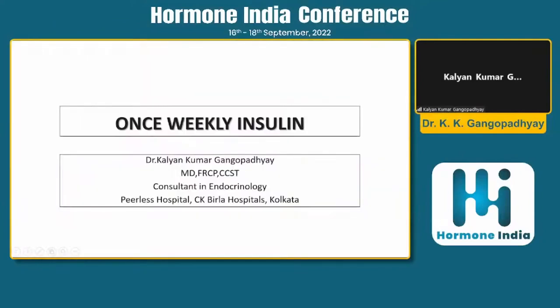This is a bit unusual — it's a once-weekly insulin. Whatever we have talked about is the current scenario, and I'm talking about the future. Many patients come to us and mistake the once-weekly GLP-1 to be a once-weekly insulin. That once-weekly insulin is not yet in the market, but it is soon going to be.